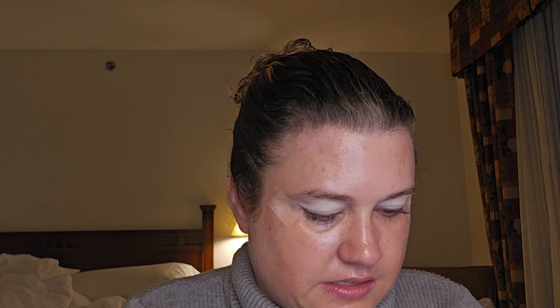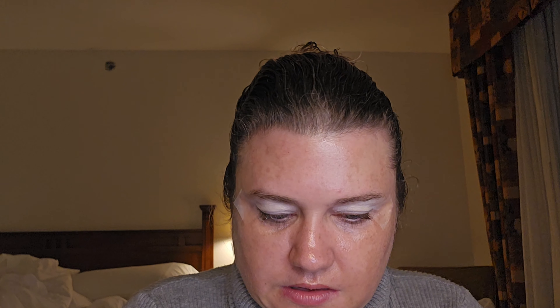We're gonna try this Essence Taupe It Up Eyeshadow Palette that I bought a long time ago — but look at those colors. I bought this because one of my subscribers said it was scented. I don't know if I smell it. When I Google stuff it's kind of hard — when I try to say 'is this scented,' they just give information, they don't really say if it's scented or not, which is stupid.